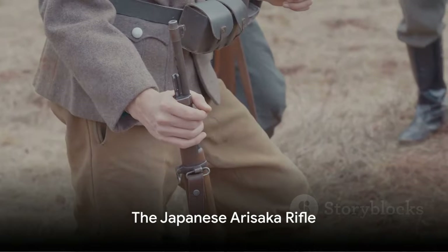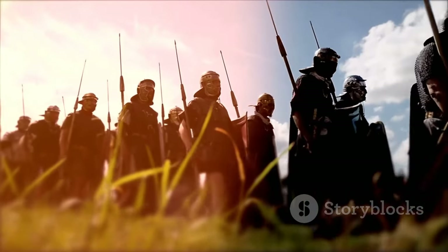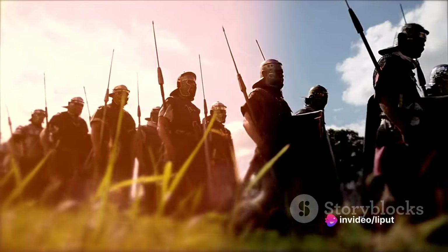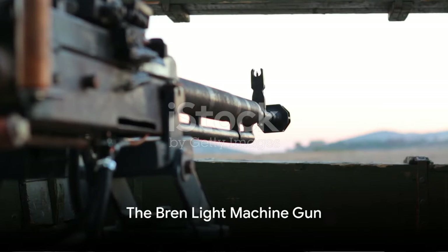Next, we find another commonly used weapon: the Japanese Arisaka rifle. Acquired from the retreating Japanese forces, the Arisaka rifles became a crucial asset for the Indonesian freedom fighters. Despite being a bolt-action rifle, its reliability and robustness made it a favorite among the revolutionaries.